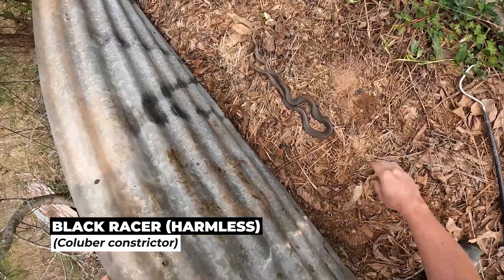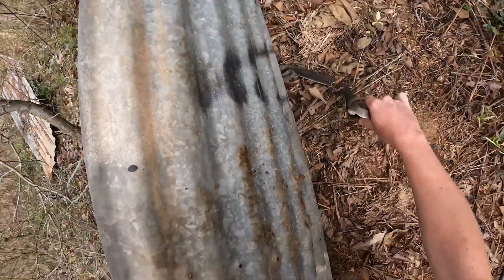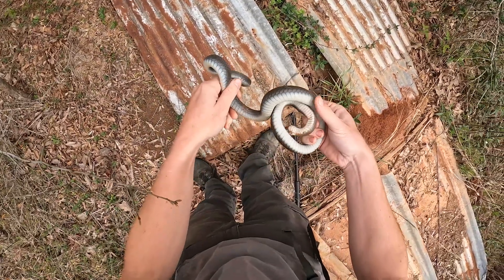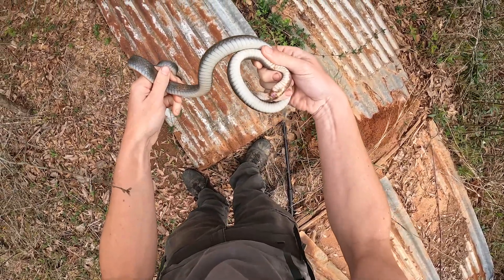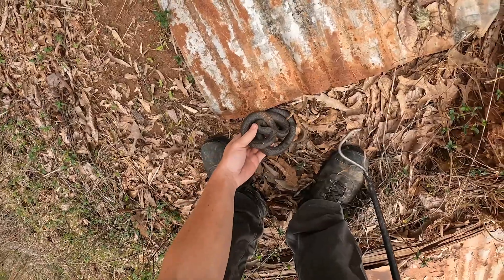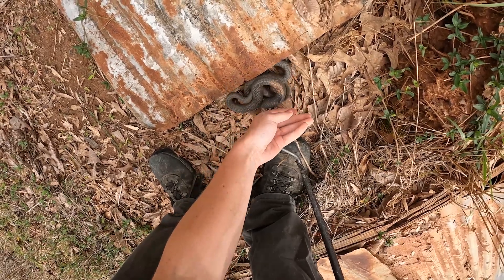A racer! I thought that was a coachwhip for a second. Come here, dude. What have you got going on? That is gnarly. I just want to flip the rest of this stuff.